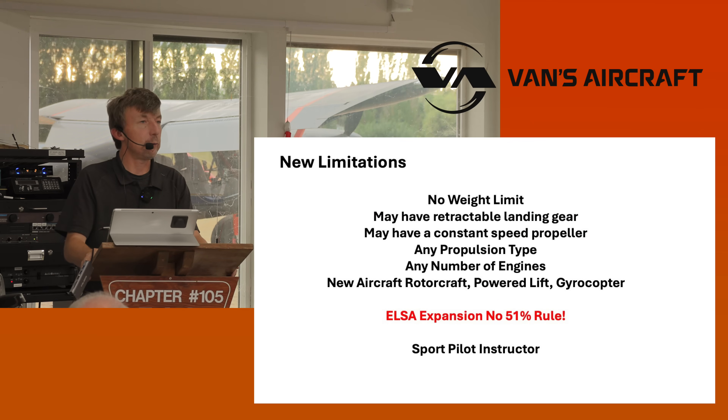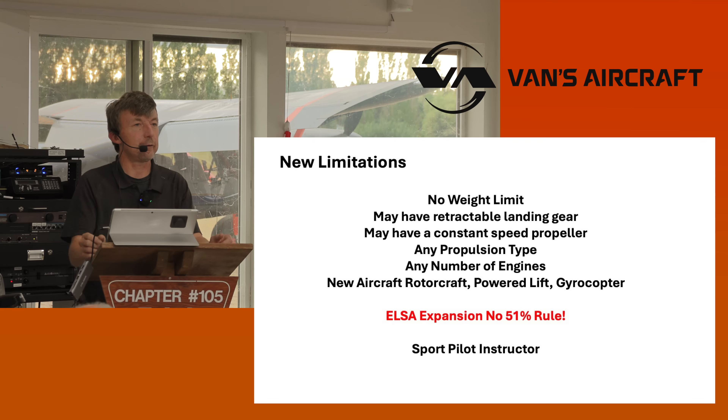The new limitations — there's no weight limit, so the 1,320 pounds is gone. You can have retractable landing gear. You can have a constant speed propeller. That one was debated for a long time, but there's really no safety difference in a 172 that has a blue knob versus not. So that was also given to us.